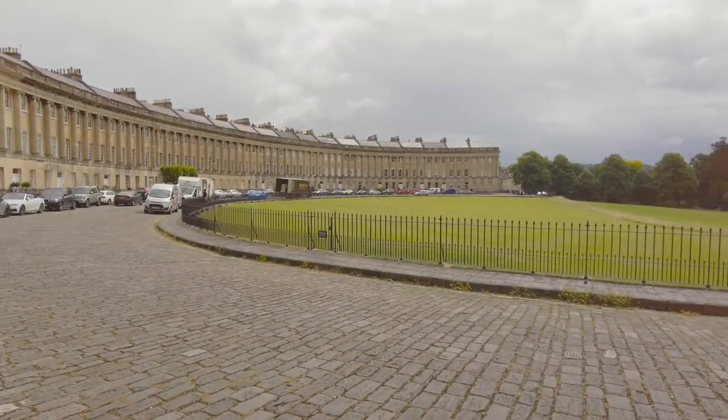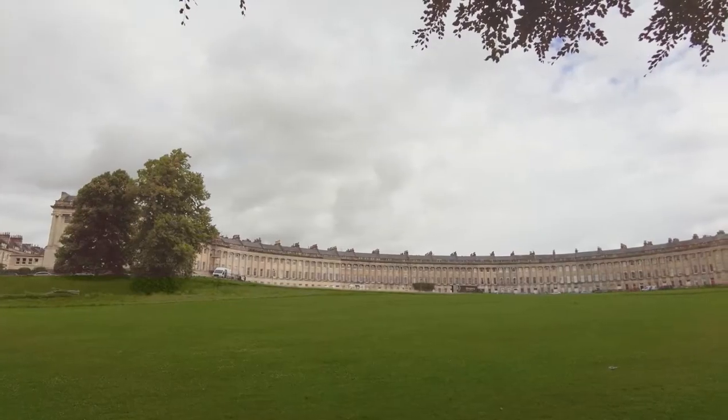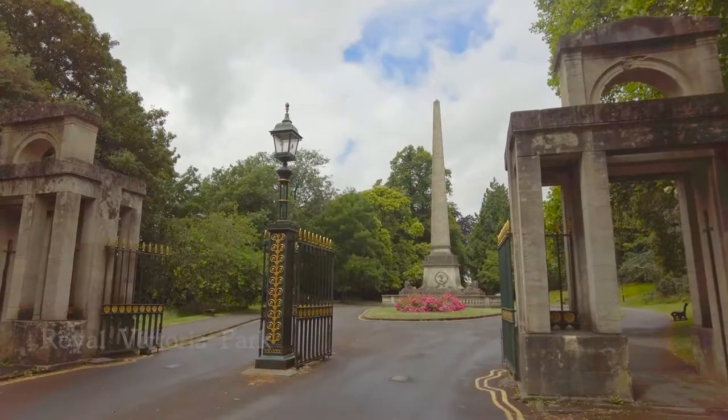And perhaps a touch of Bridgerton too — again we have another video on that. Royal Crescent was built between 1767 and 1774. Below it is the Royal Victoria Park, one of the many green spaces in Bath.